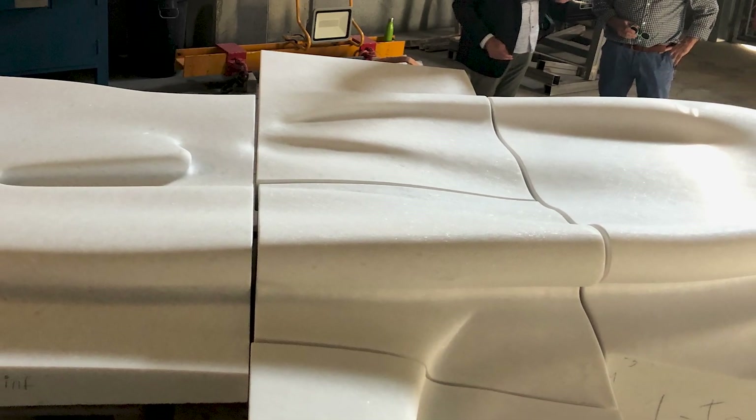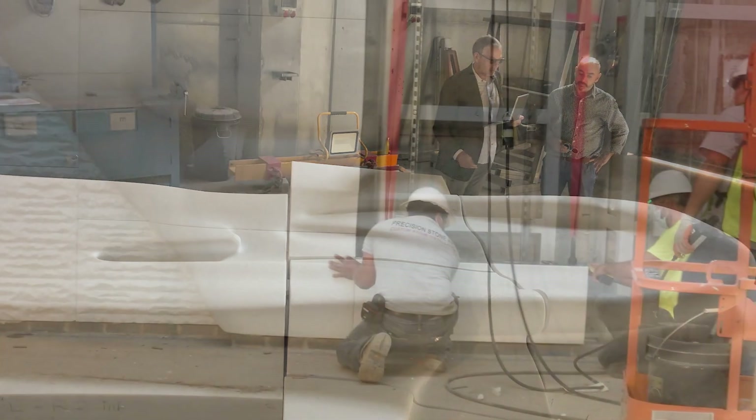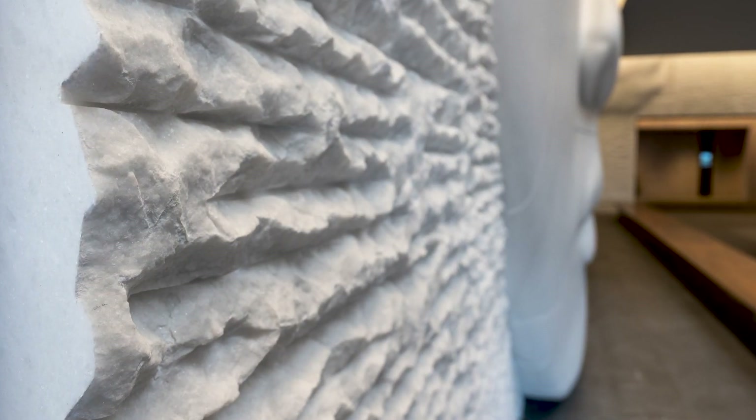The installation photos of the Utopia project show the complexity of the different depths of the panel pieces and how the stone fabricator, installer, and engineer handled it with elegance and precision. It's kind of mind-boggling.